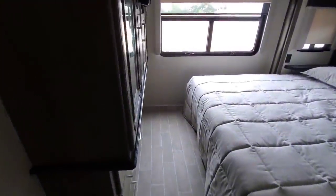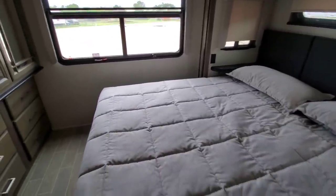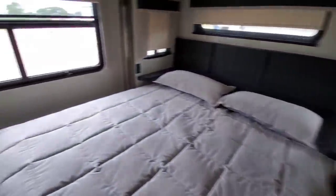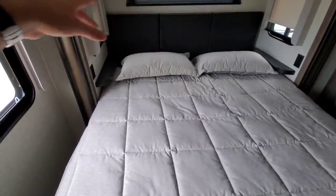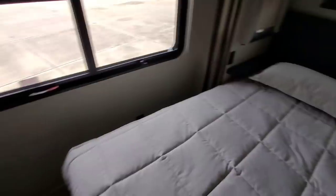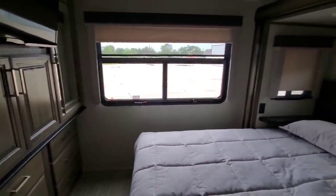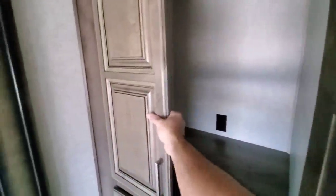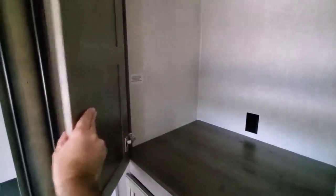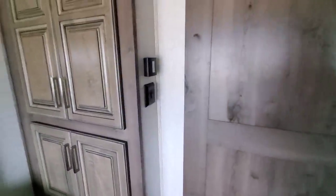Coming around to the back bedroom — this is a huge bedroom area with plenty of room on each side of the bed, about 14 inches on one side and about a foot on the other, with a king-size bed and a nice soft headboard. There are windows going all the way around plus a large window at the end, which is absolutely great if you're backed up to scenery and want a view from your bed. On one side there appears to be a washer and dryer prep — dryer on top, washer on the bottom — with connections already in place. If you don't have a washer and dryer, you can use that space for whatever storage you need.